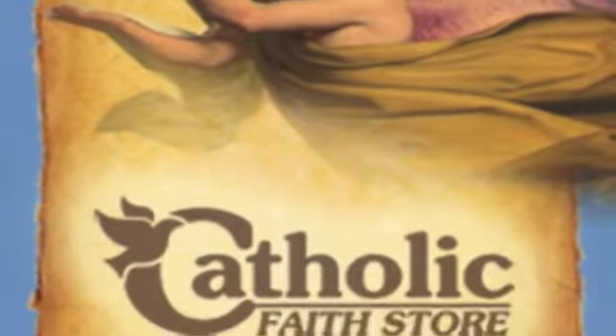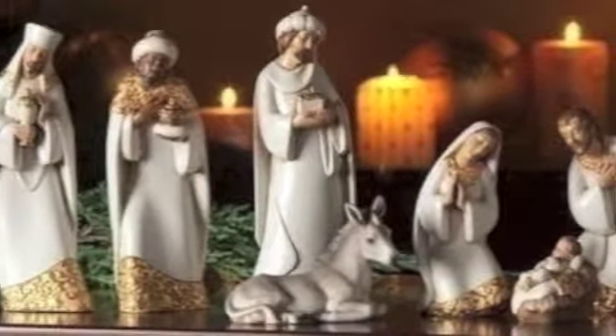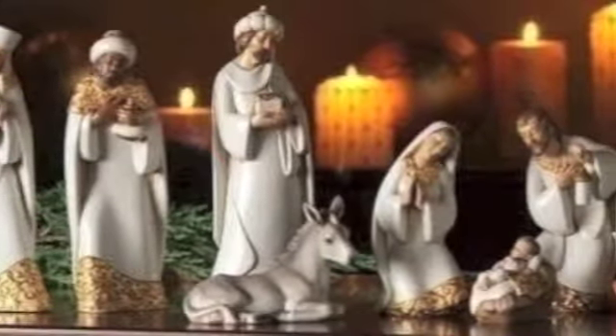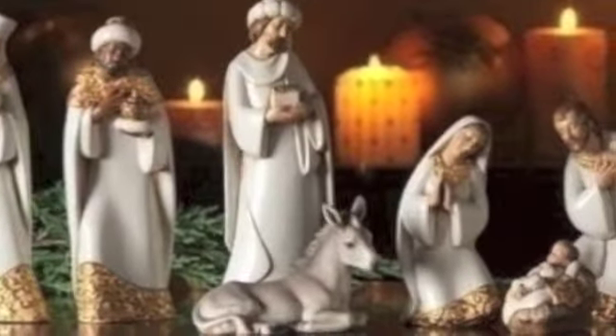Welcome to another product video from the Catholic Faith Store. This is an elegant ceramic nativity set that is 7 and a half inches in height and includes 7 pieces.